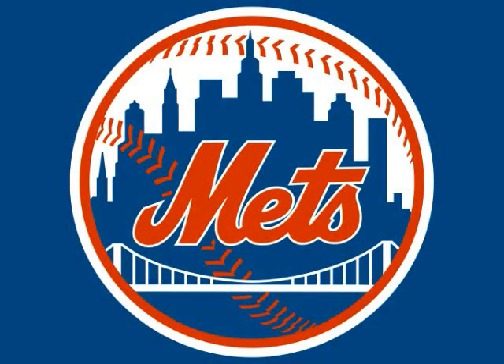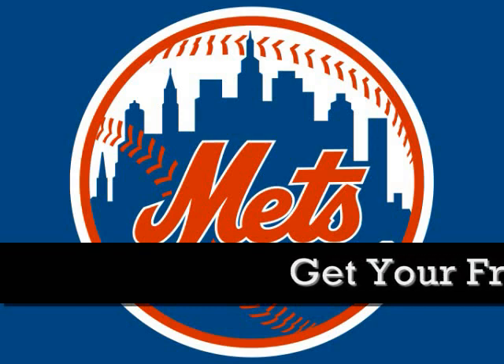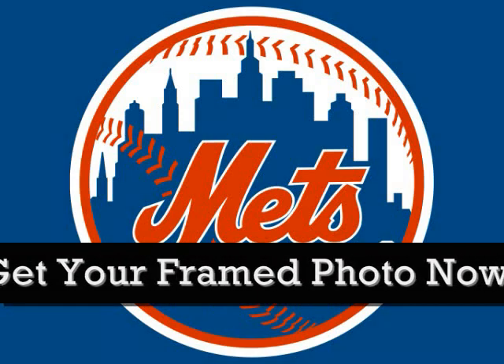Welcome. Take a look at our beautiful 4x6 eye-catching photos, great for any picture enthusiast. Every one of our pictures are placed in a stunning frame that would look great in any room.